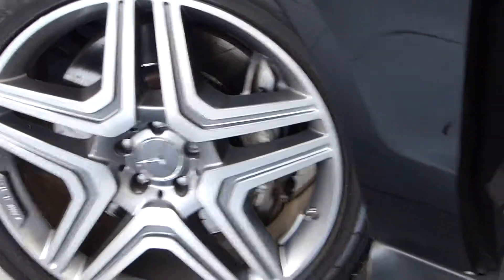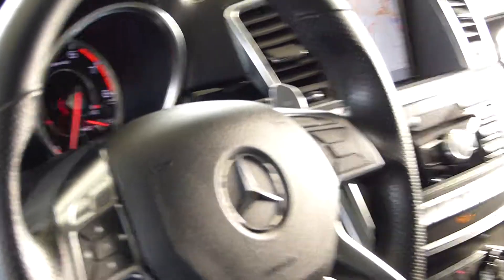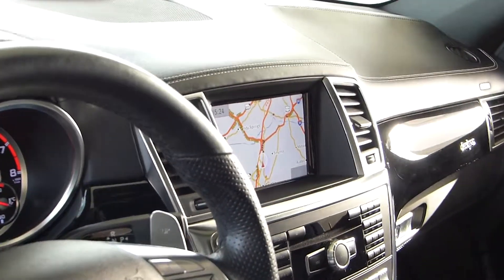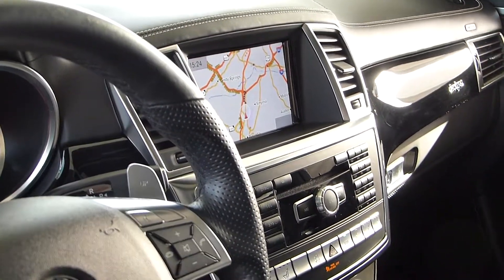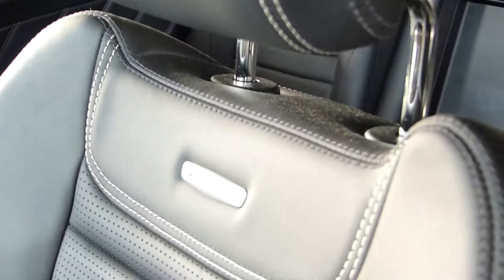AMG gives you a little bit more performance in the engine, but the main thing about the AMG is it's a hand-crafted engine. It is signed by the hand-crafter, and it's one of the few handmade engines around, belonging to Mercedes and a few other makers.